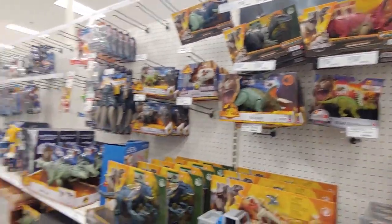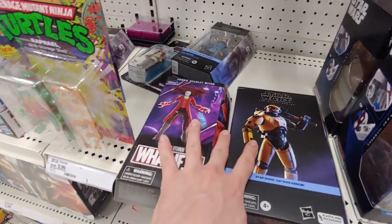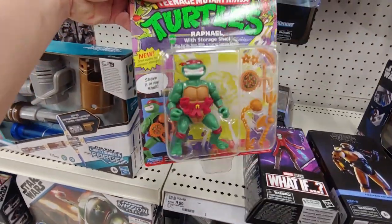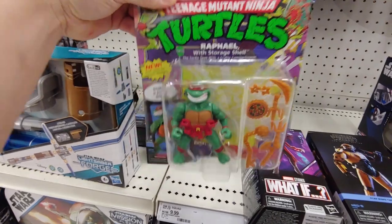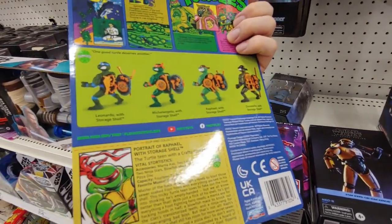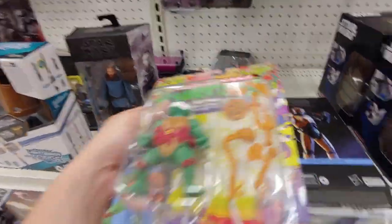Let's go price check these. They have all the usual stuff but I'm going to check to see if these are less than 10 bucks. They do have Raf from the storage shell line, so I do need him - I just need Donnie now and I'll finish this wave. This is in pretty good condition, so really stoked about that.